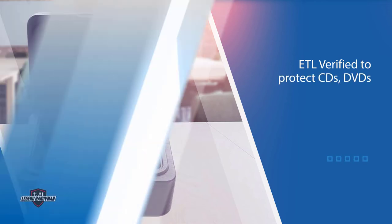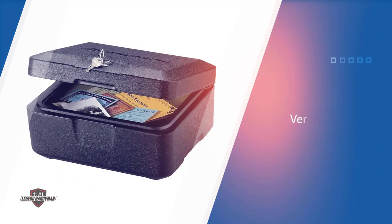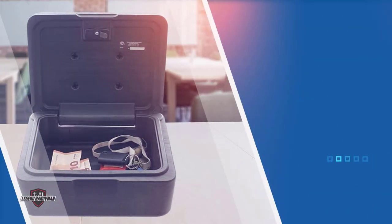The 500 model is UL classified with 1/2 hour proven fire protection, and ETL verified 1/2 hour fire protection for CDs, DVDs, USB drives, and memory sticks up to 1,550°F. The box comes with a privacy key lock.